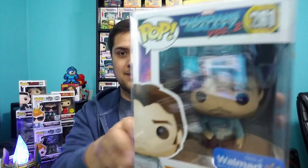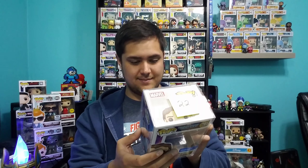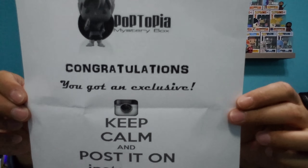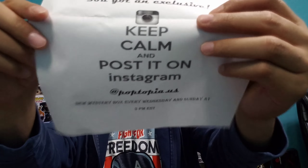Our second pop is Star-Lord from Walmart — this is the 'Yeah Baby' shirt version. That's pretty cool. I think the variants of Star-Lord that came out actually look better than the chase one. The chase one was okay because people could swap the heads from the Toys R Us exclusive, but I actually kind of like this one with the different shirt. I'll probably be sending this out to my mom for her Guardians collection. We also got a sheet of paper that says 'Congratulations, you've got an exclusive — keep calm and post on Instagram,' with new mystery boxes every Wednesday and Sunday at 3 p.m. Eastern Standard Time.